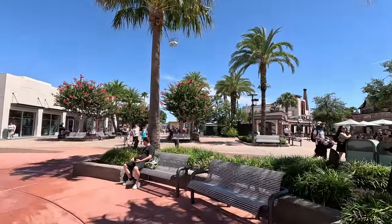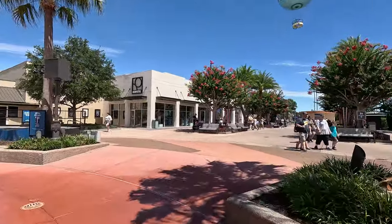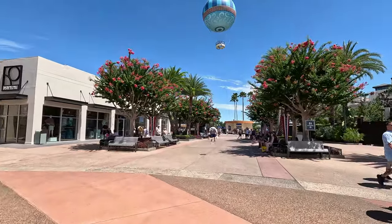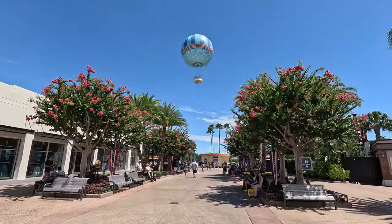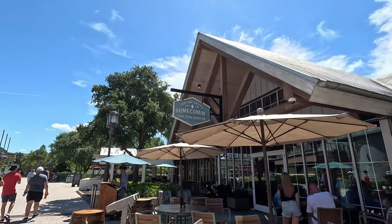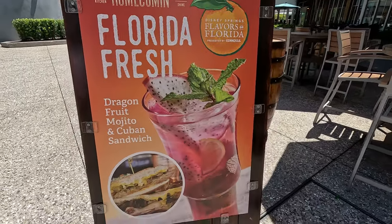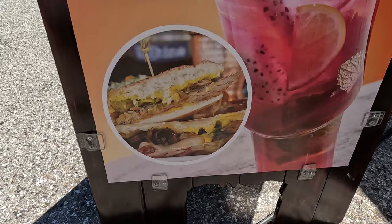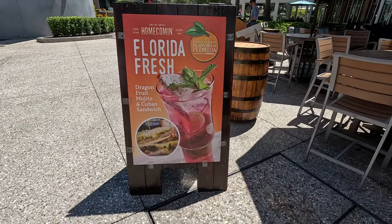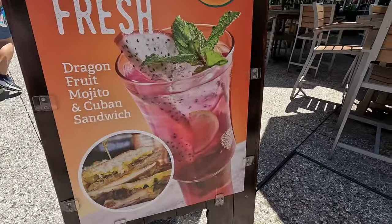It's a light crowd today, not a ton of people here yet - it's only 11:45. All right, we can show you the first new item we found: Chef Art Smith's Homecoming. They have a dragon fruit mojito and a Cuban sandwich. If we don't find anything else new for lunch, this may be a lunch option. The drink looks fab.